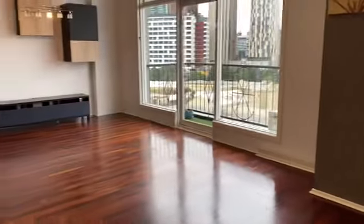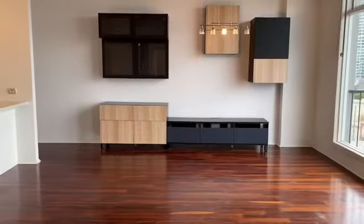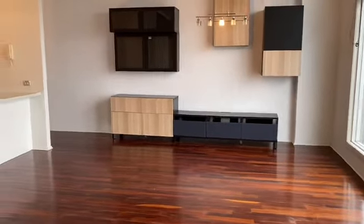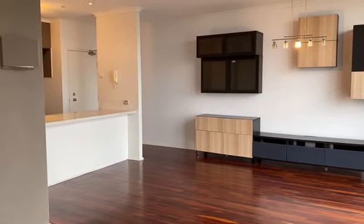It's a terrific spot. It's also got an undercover car spot which is completely secure, as well as a storage container. So welcome to 38 at 161 Sturt Street, South Bank.